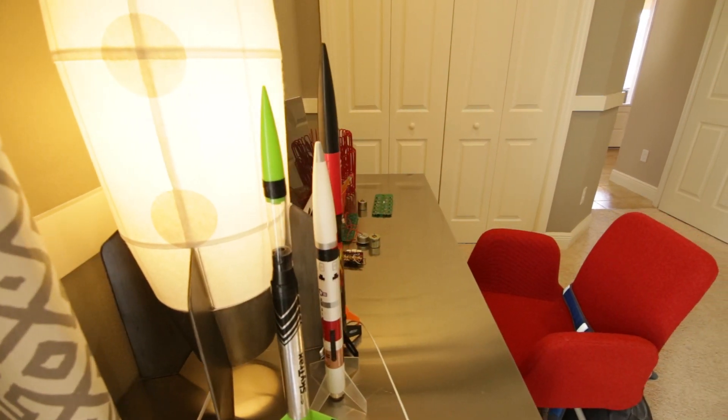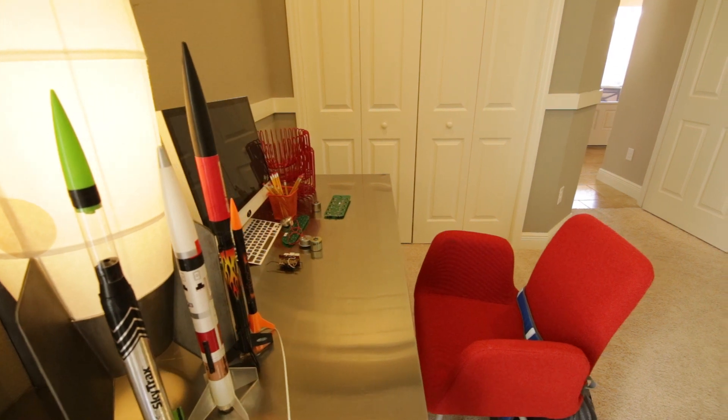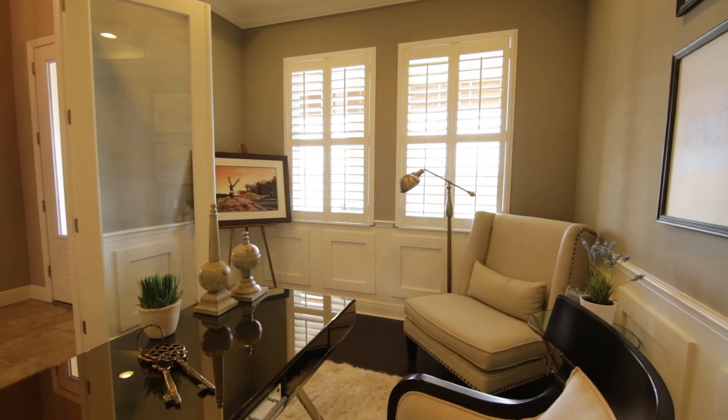The floor plan we are viewing today is the Biscayne 3. It comes standard with 4 bedrooms, 3 full bathrooms, a 3-car garage, and over 2,500 square feet of well-planned living space.